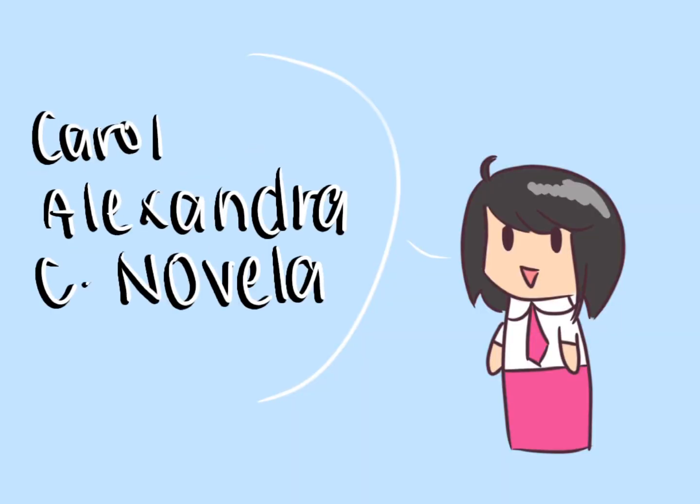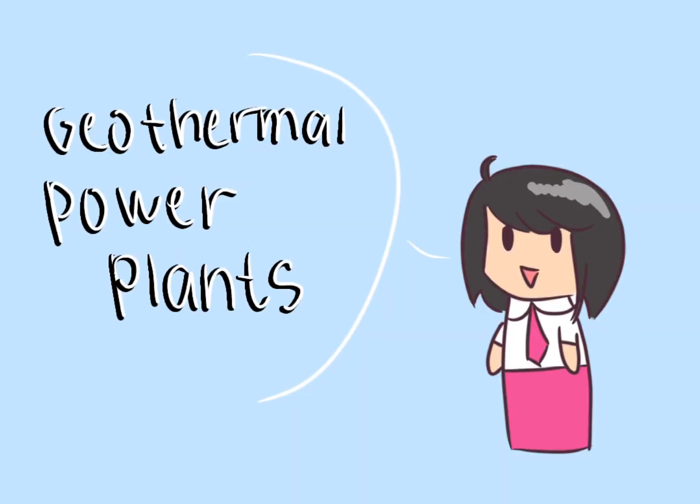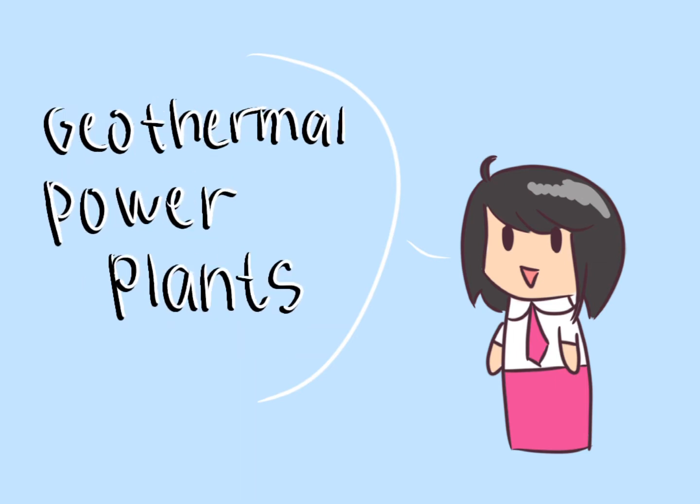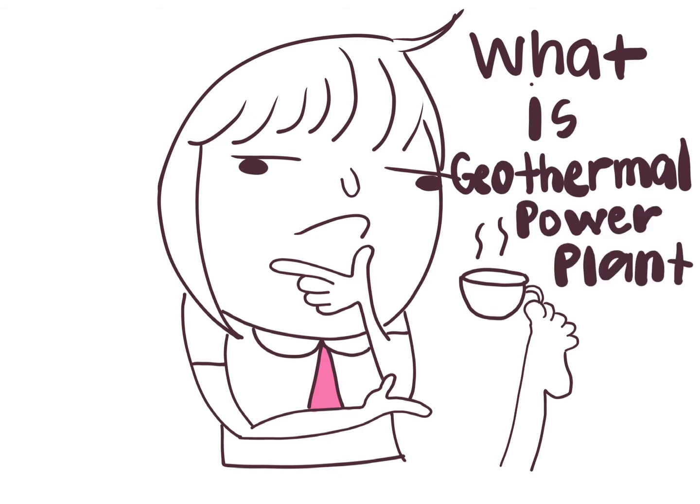Hi, my name is Carl Alexandra C. Novella from 9NARA. Today, I'm going to explain how a geothermal power plant works. But I will explain what a geothermal power plant is first.